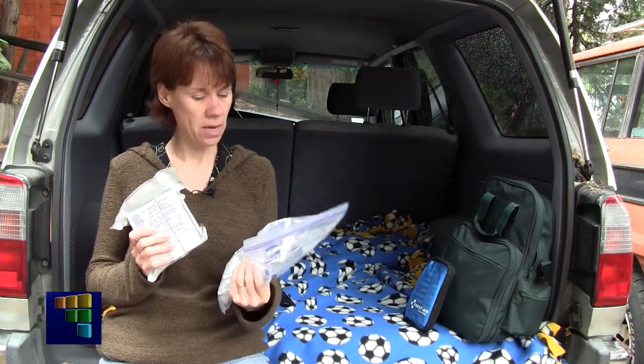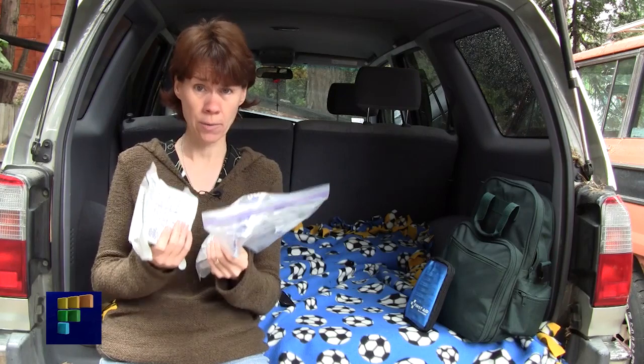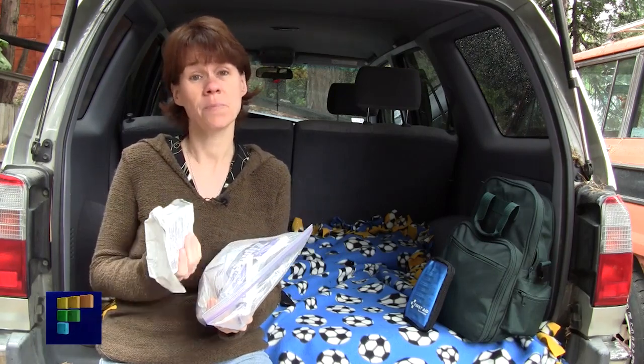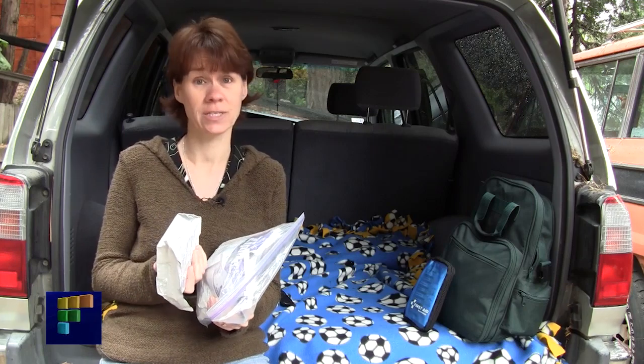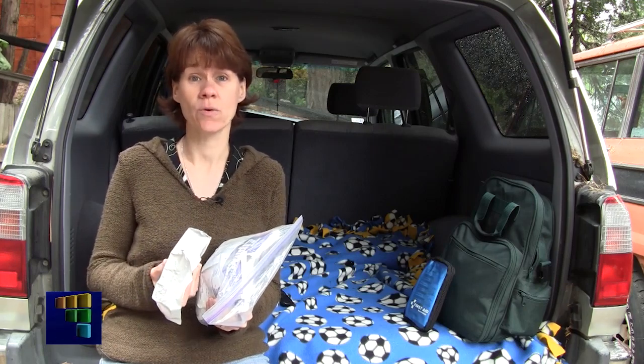You're going to want to have enough of this stuff to make it through at least the first 72 hours following a quake, because depending on the amount of damage, you may have to travel that long on foot before returning to your homestead or the nearest shelter.